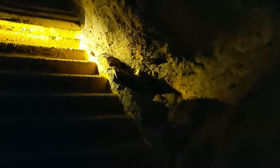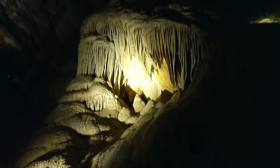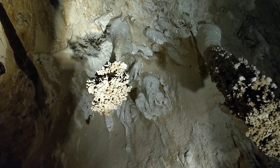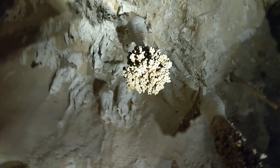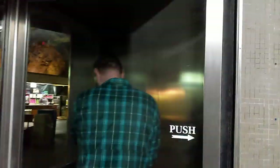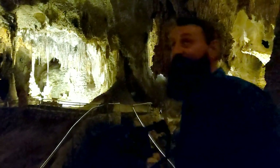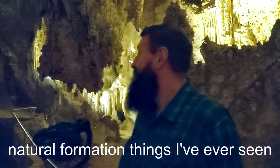I felt like Indiana Jones right then. Once we were at the bottom, we realized we didn't have the best lens for our camera, so we took the easy way out — riding the elevator up and then back down. By far one of the coolest natural formations I've ever seen.